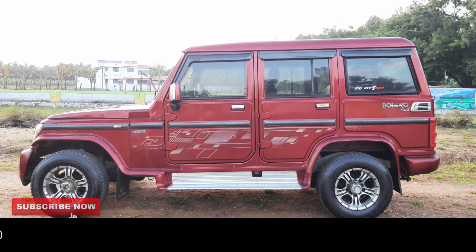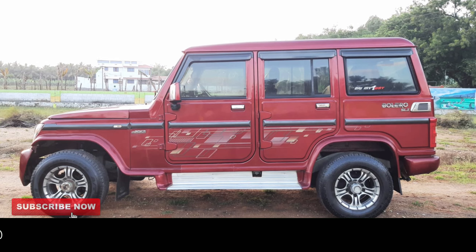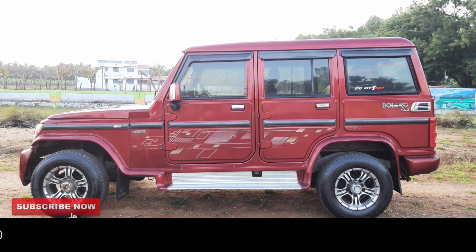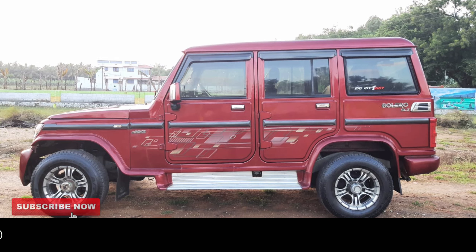The car has 606 km on it. The price of the car is 6 lakhs. The price is fixed.